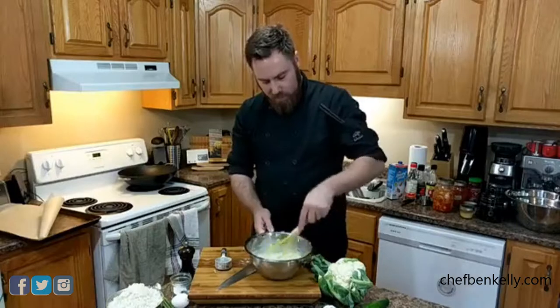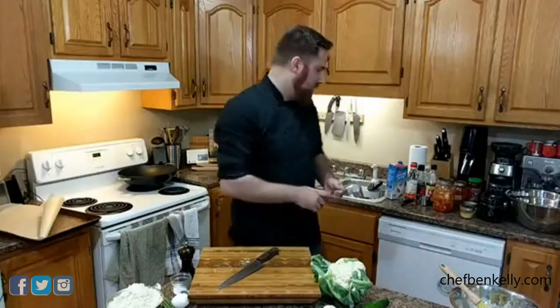There's our very thin batter for our wings. I'm just gonna set that aside — these are not wings yet, they're just cauliflower.